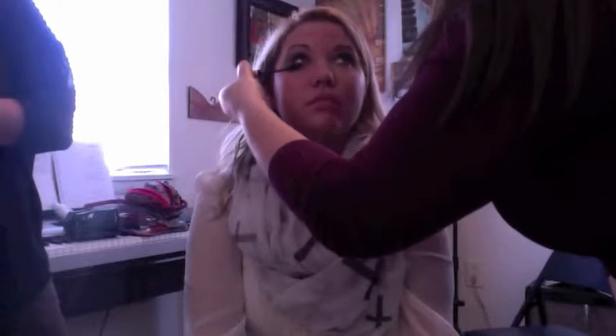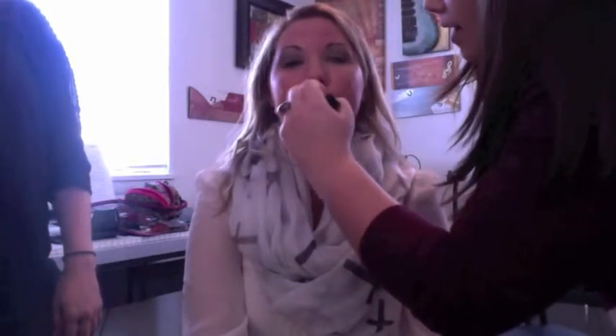I applied Bare Minerals Well Rested to give her that bright eye look using a Bare Minerals concealer brush. Now I'm applying L'Oreal Voluminous mascara to give her those long, wavy lashes that make her eyes pop. Now I'm going to apply her Chanel lipstick — we want to give her that nice, beautiful pink lip. It's like a red-orange-pink all in one, but I think it's just gorgeous.